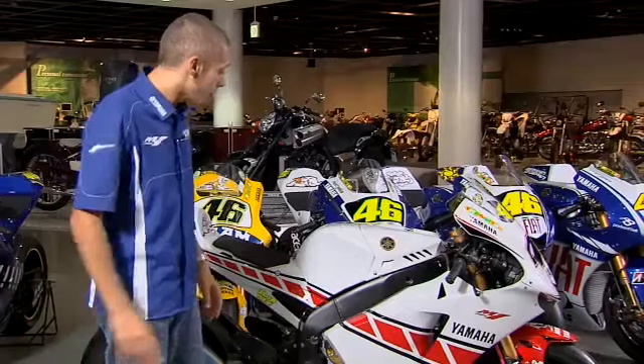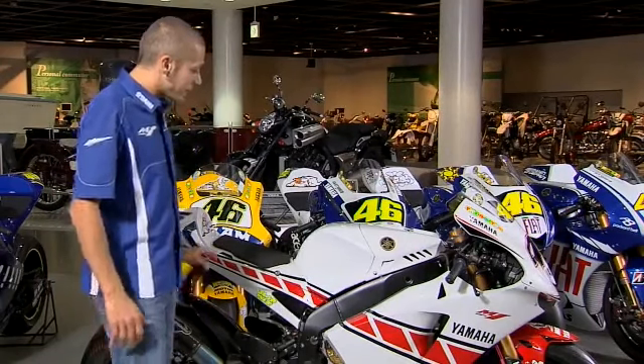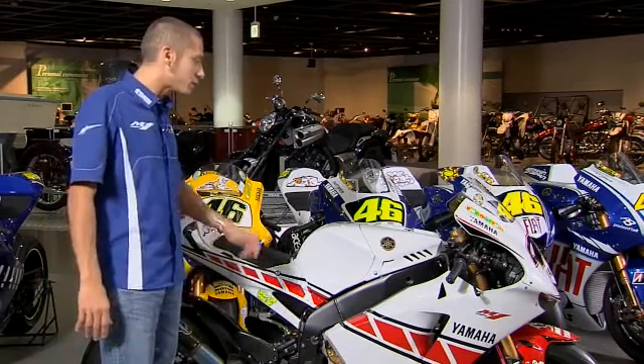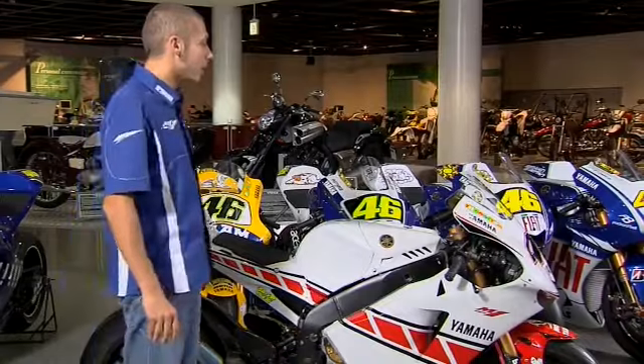We worked very much on the electronics side — we started with systems to help manage the slide with traction control and also anti-wheelie. The secret of that bike was the balance: the bike was very fast on the straight but at the same time remained easy to use, easy to ride, and easy to set up. With this bike we were able to win the championship and 11 races, so it was maybe the best M1.